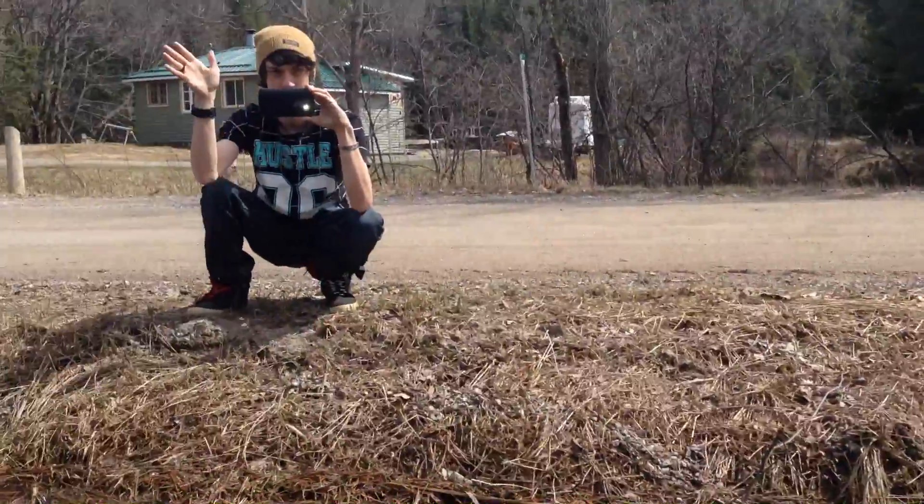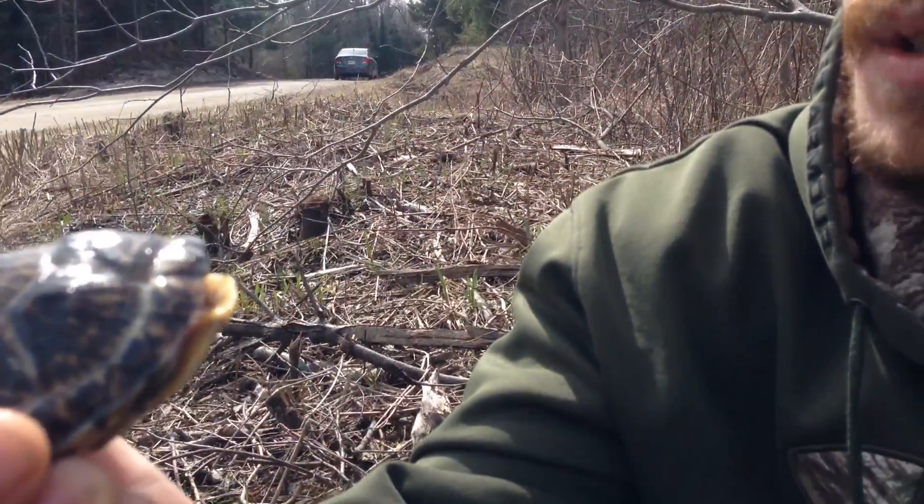Hey guys, Kendo here again. I'm out with my buddy Luke and we were out for a cruise and came across this guy on the side of the road — a little Blandings turtle. One of my favorite turtle specimens.